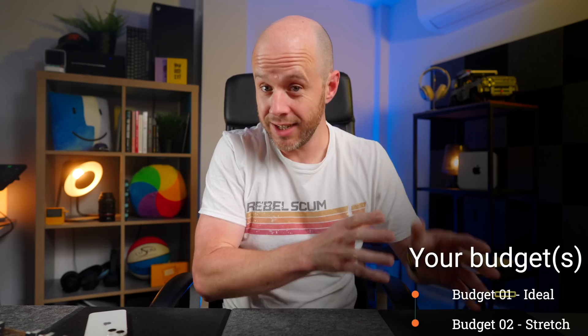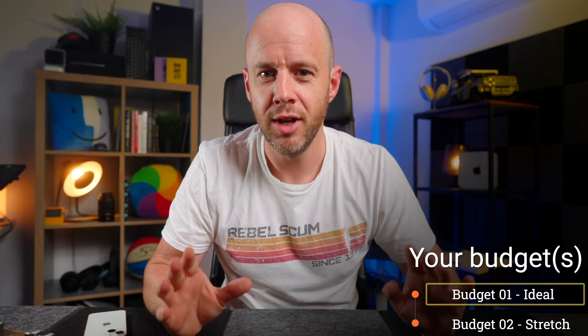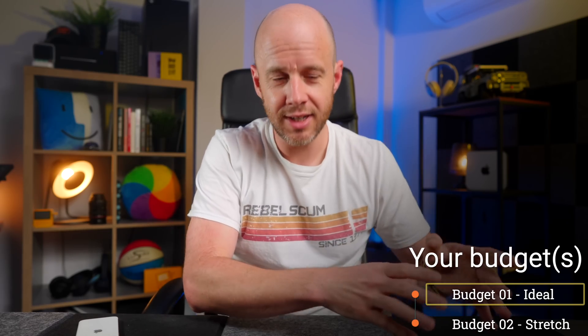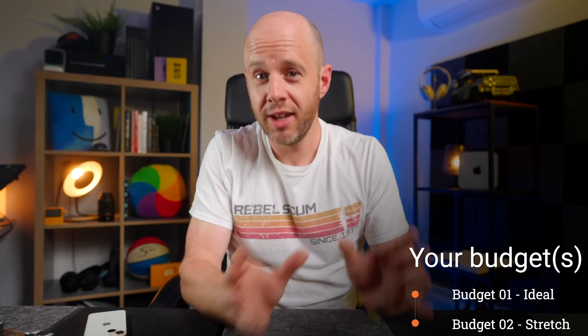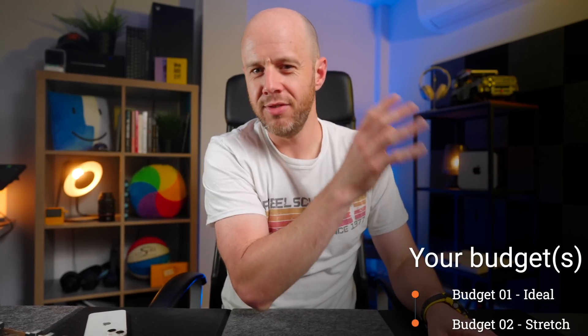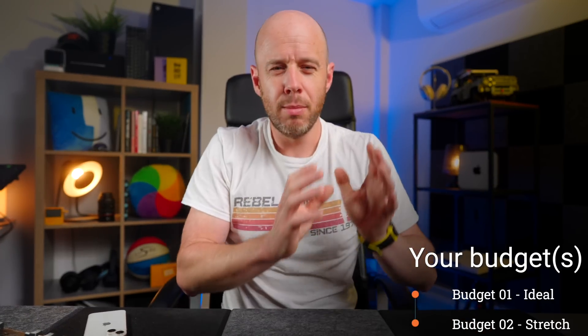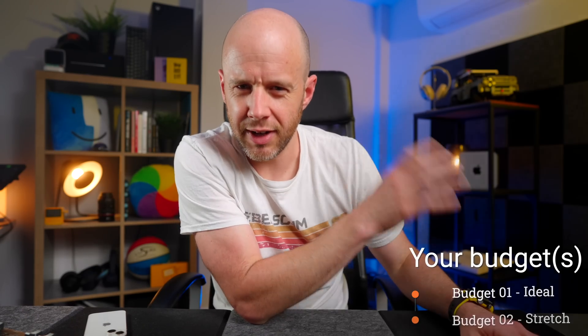I want you to set two budgets before we get started. The first is your ideal budget — the amount you can comfortably spend and wave goodbye to from your bank account without worrying. You still want value, but you've saved it, kept it aside, and that money is ready to go. The second budget is your stretch budget. This won't break the bank, but it's that little bit extra you can squeeze out of your bank account if you feel you need to. It won't feel quite as comfortable, but providing you get something in return that will offer you loads of value, you will get over it eventually. So with those two budgets in mind, let's get into it.